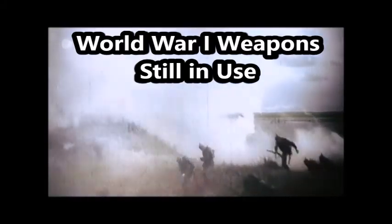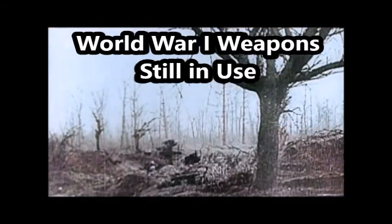This is J-Man Time, and today I have a video on World War I weapons still in use.